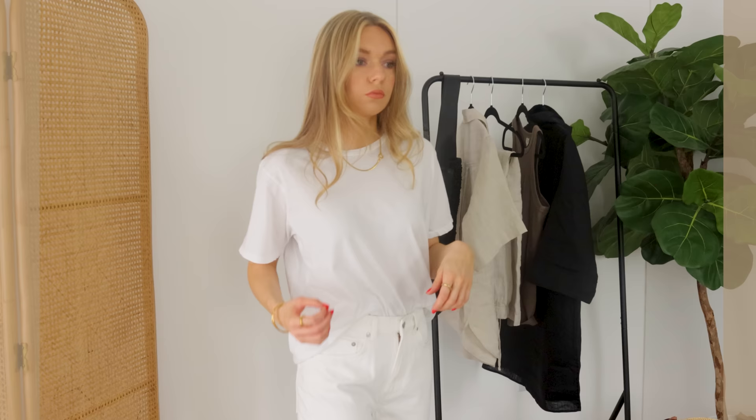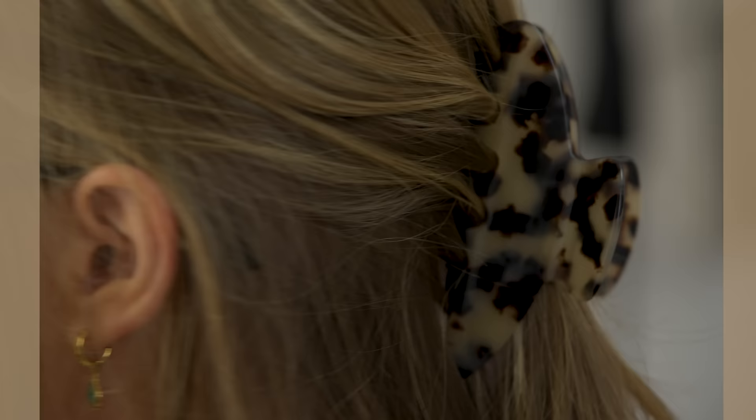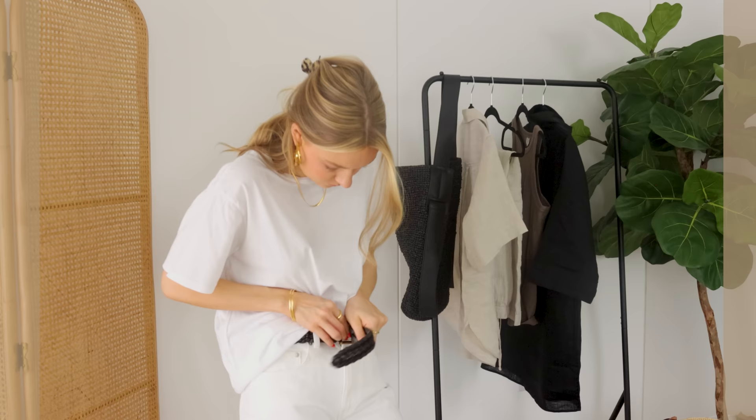My third and final fundamental tip to effortless style is keeping accessories minimal. I'm going to demonstrate the antithesis of this with a really simple outfit — a white t-shirt, some denim jeans, and ballet flats. It's not always the clothes that throw your outfit off balance; it's oftentimes the accessories. Here's an example of accessory overkill: we start with a necklace, add a hair clip, put on a belt, add big gold hoop earrings, then the rattan crossbody bag, sunglasses, and a jumper over the top.